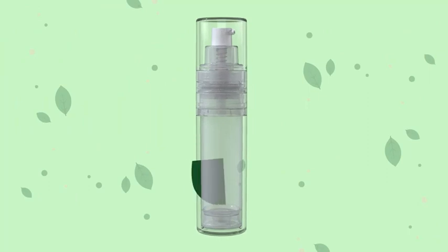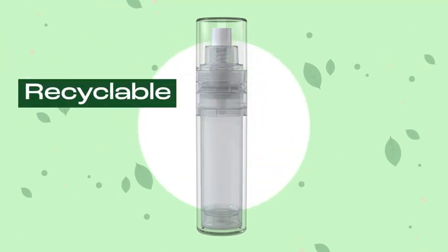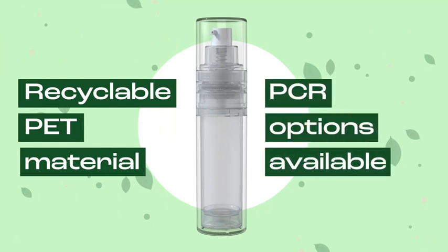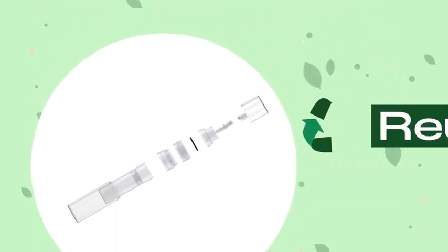Brands can take advantage of this new technology while still meeting their sustainability goals, as the airless dual chamber is made entirely of recyclable PET material with PCR options available. The pack has been upgraded into a refillable option where each component can be dismantled and replenished for reuse.